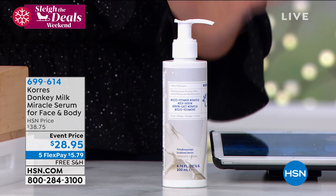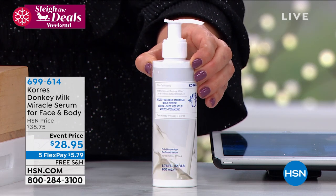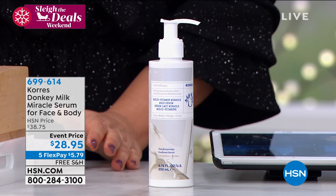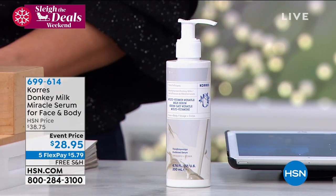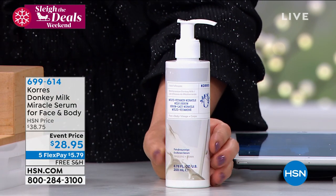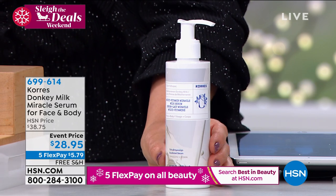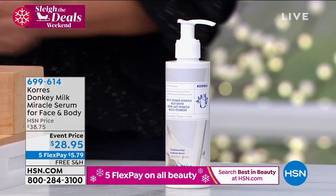It's called the miracle serum. We can't believe we got it back in stock in time, but here it is. First come, first serve. It's $28.95, very limited — a couple thousand. $5.79 gets it home. 699-614 is your item number. If you want the donkey milk, it has sold out several times already. Pick it up today and get the wow results. You're going to find out why it's become one of the most expensive milks in the world to add to your beauty ingredients.